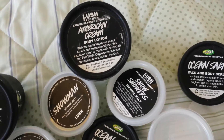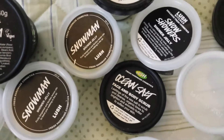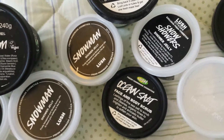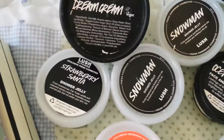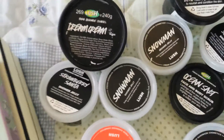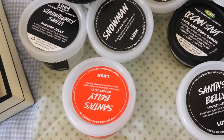American Cream body lotion is gorgeously creamy — it always reminds me of strawberries for some reason. Snowman shower jelly has bergamot and Sicilian lemon oils, a sort of sweet zesty scent to my nose. Dream Cream — that tub is probably from my eldest son because he has a lot of trouble with eczema and it's been brilliant for that.